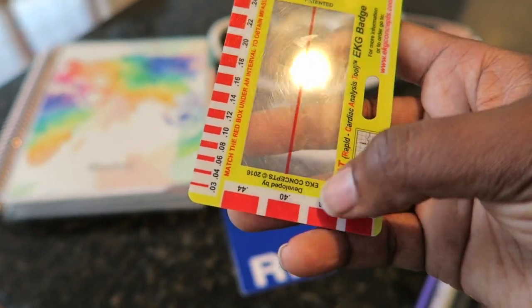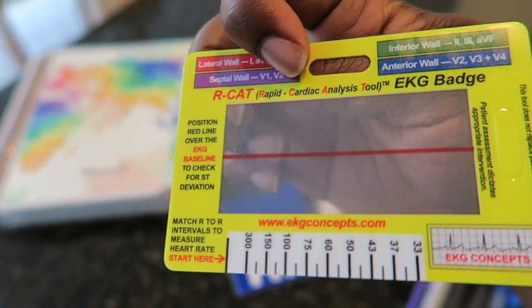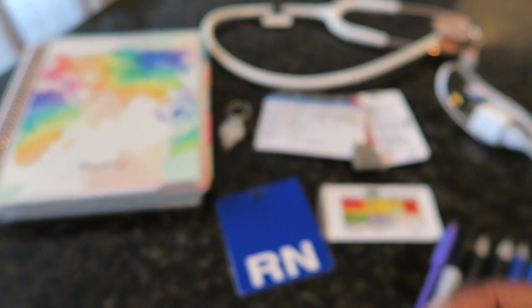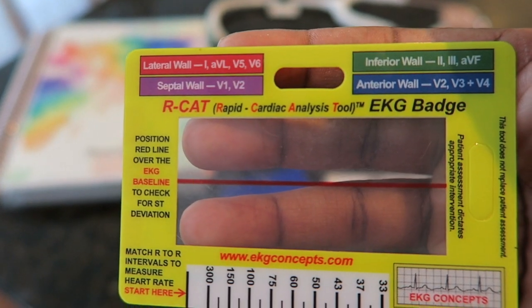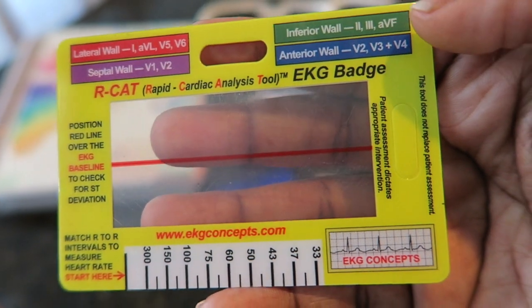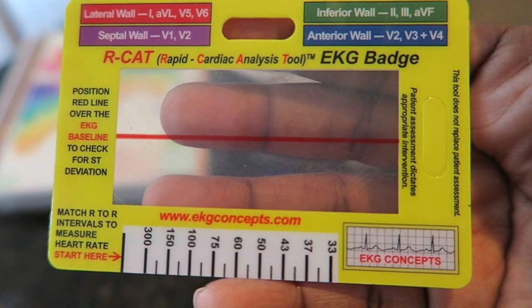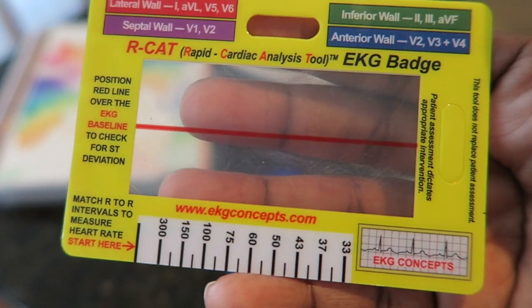It also gives these markers here to make it a little easier when you're mapping strips. You can see here it also tells you what things to look for — if you're looking for a lateral wall infarct, which is up here, a septal wall infarct, inferior wall, and anterior wall. I don't use this probably as much as I should because I'm still trying to get used to mapping strips, but I do find it helpful for measuring.